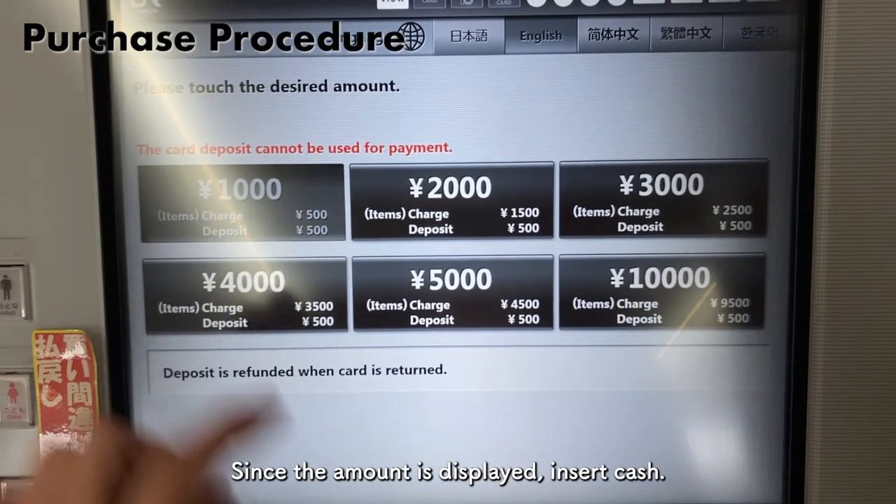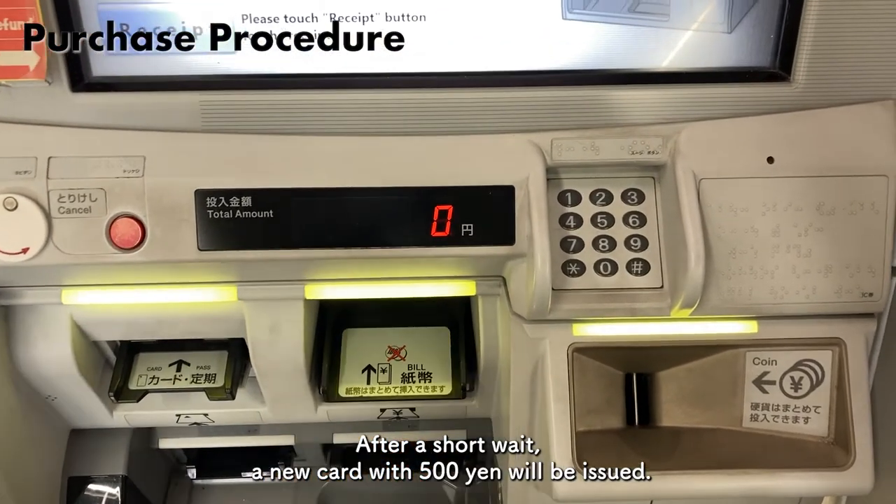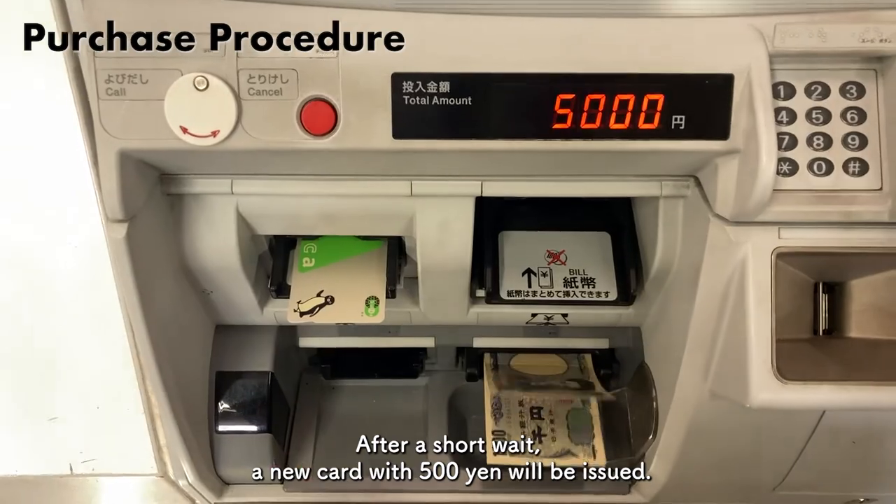Since the amount is displayed, insert cash. After a short wait, a new card with 500 yen will be issued.